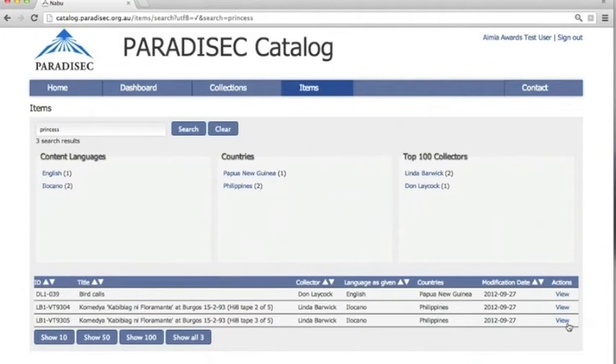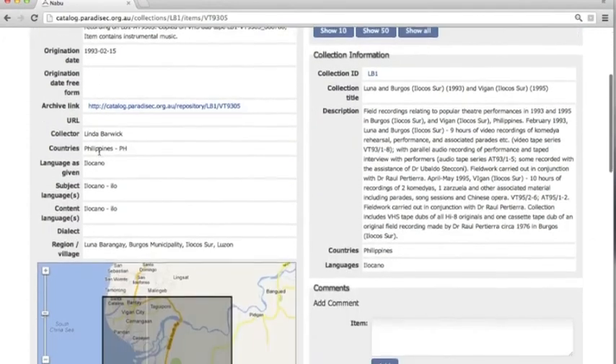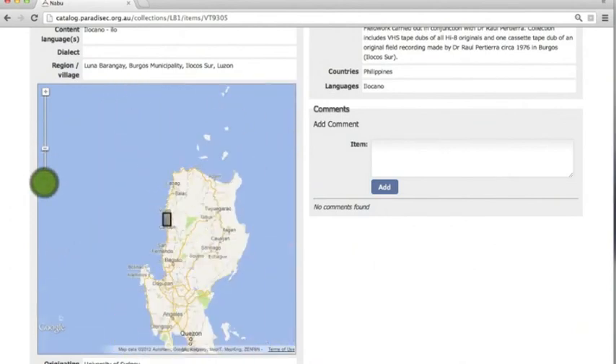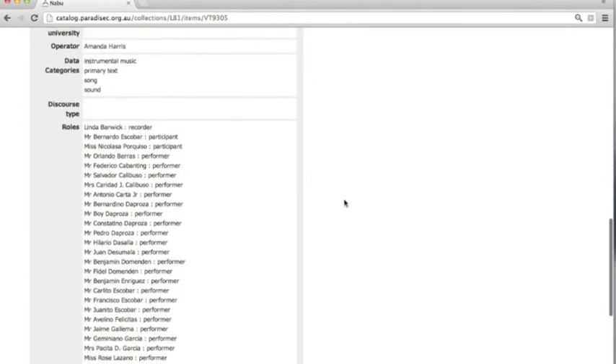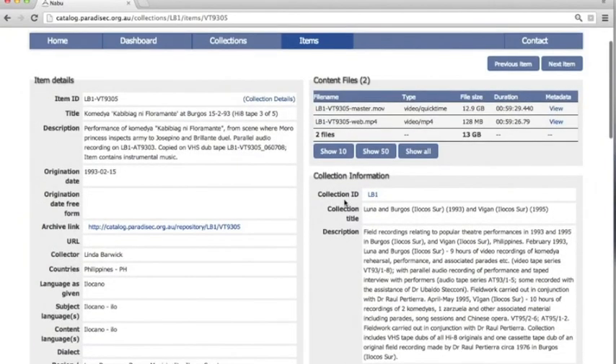Let's look at the second one. Here you can see a lot of detail — for example, that this is a video, that it was done in 1993, and that it's a commedia, which is a comedy. The language is Ilocano, and it is in the north of the Philippines. There are many performers and participants, so since it is a comedy, we can expect quite a fun recording.